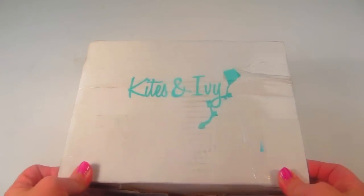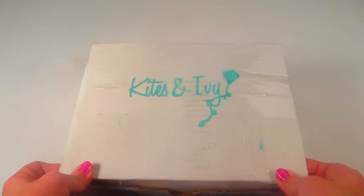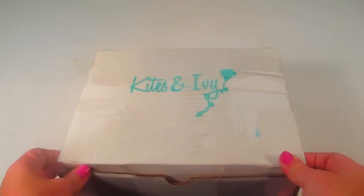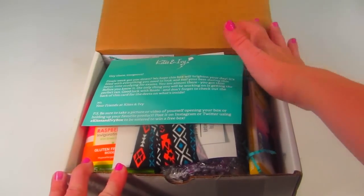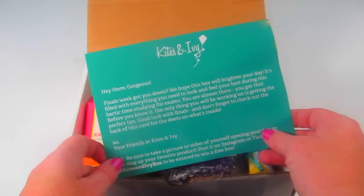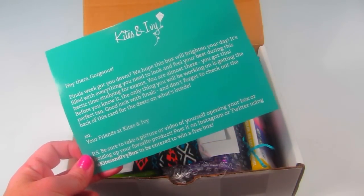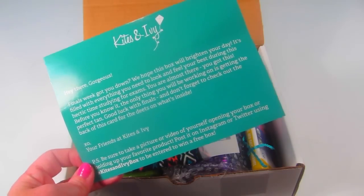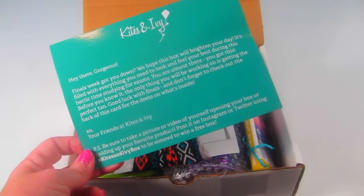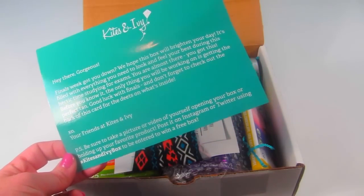This is the finals box from 2015. The next box won't be released until the end of September. There's a little information card here — a note to the college woman — talking about how exams can keep you down, and this box is designed to brighten your day and cheer you up.